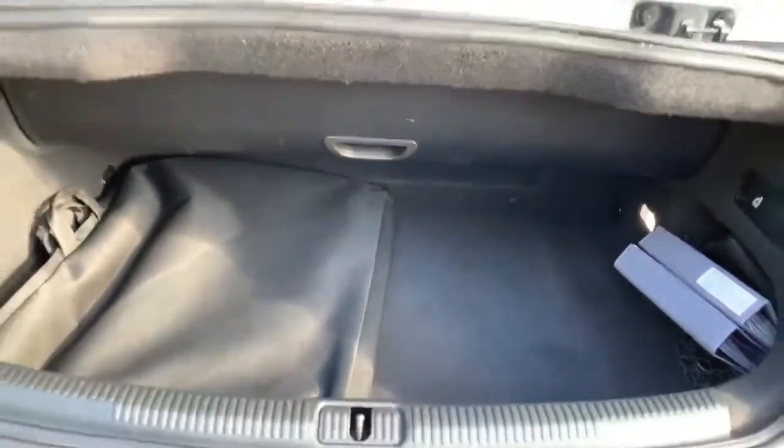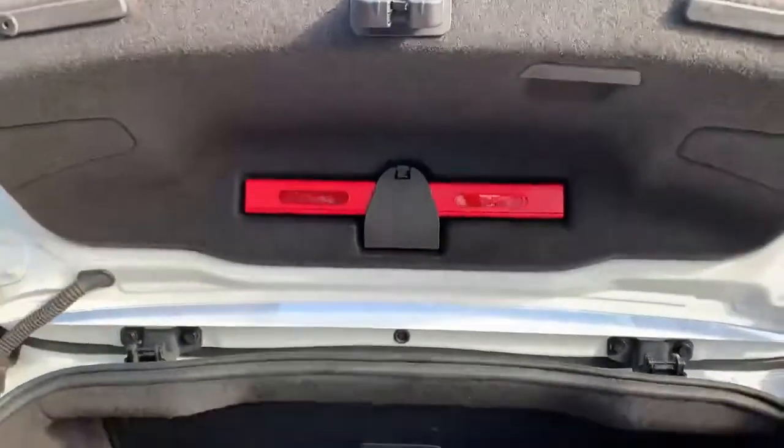Decent little boot with the A3 going back a fair distance. There's the optional wind deflector in the bag there, all the old books from when it was at the Audi dealer, all nice and clean and tidy in the back, and the warning triangle is still present too.